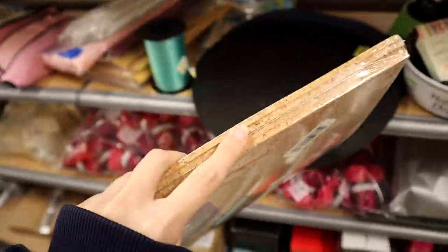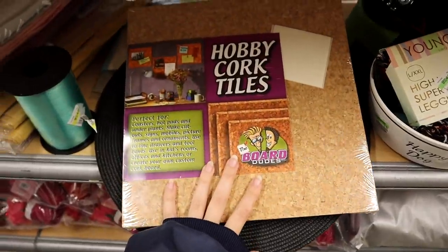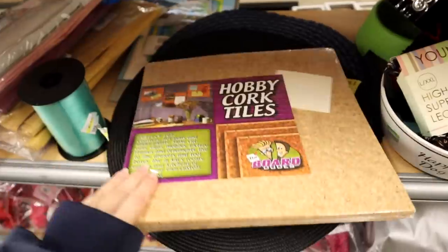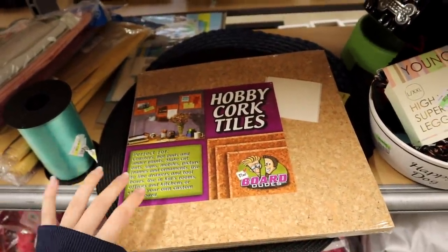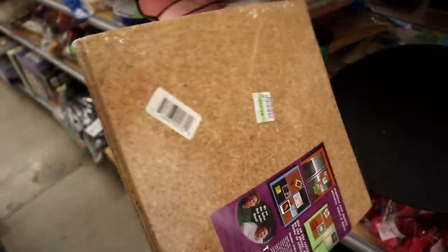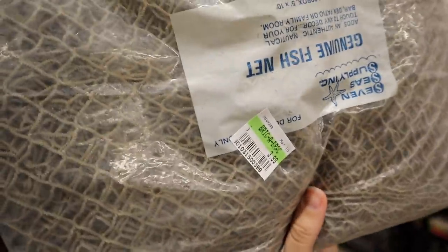They have these cork tiles — there are four sheets in here for a dollar 99. It's pretty basic material, but maybe we could do something really cool with them. This could also be something you guys could recreate because you could easily order some cork online if it comes out cool. So I'm gonna hang on to these for a dollar 99.